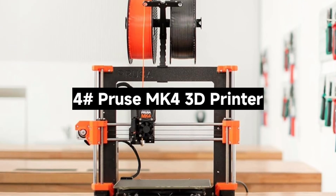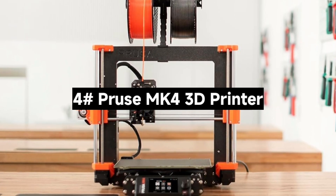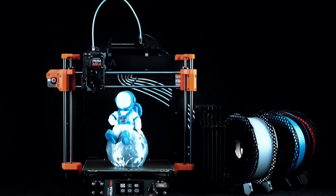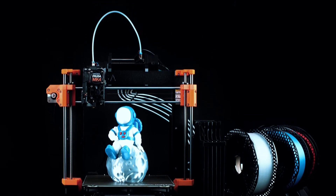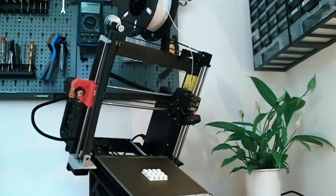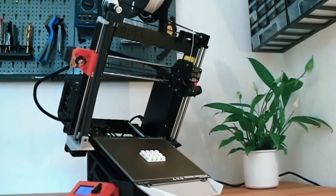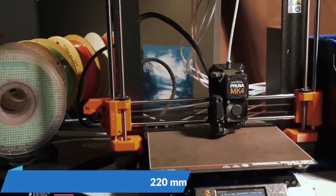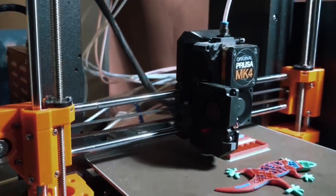Number 4: The Prusa MK4 3D Printer — Prusa's latest and greatest 3D printer. Is it worth the upgrade? Let's find out. The MK4 comes as a DIY kit, perfect for enthusiasts who enjoy assembling their machines. Prefer ready to go? A pre-built version is also available, fully tested and calibrated.